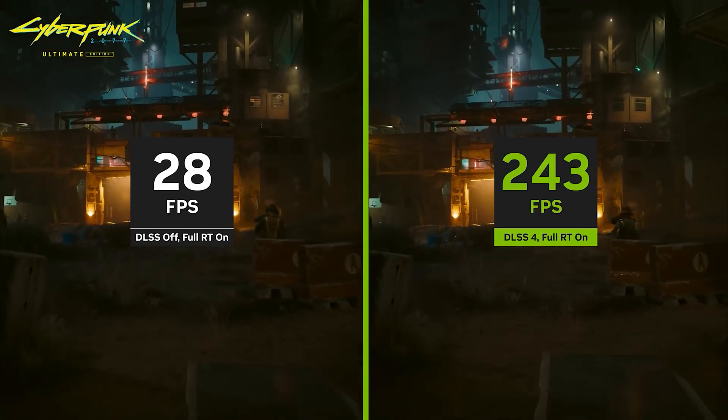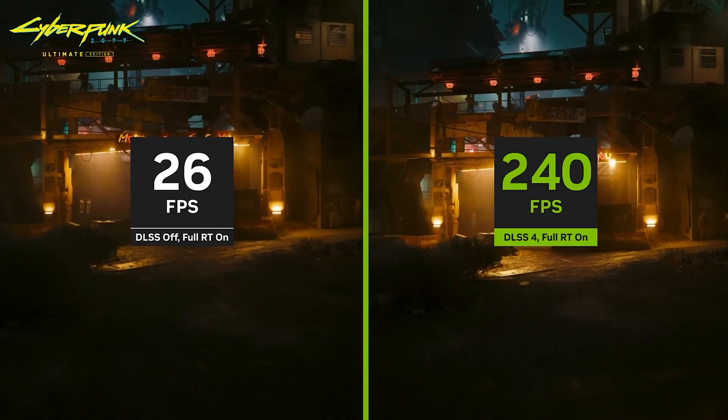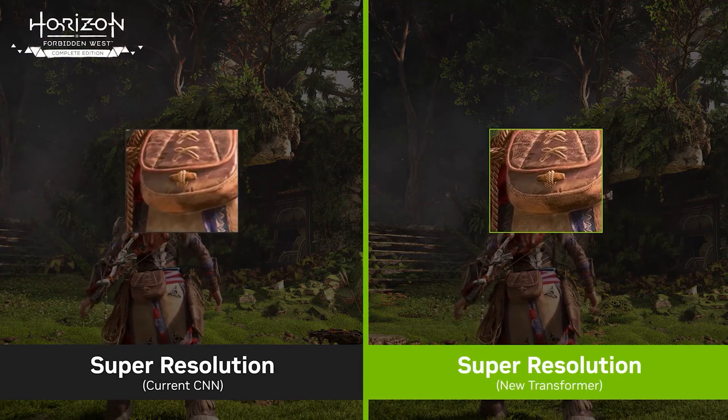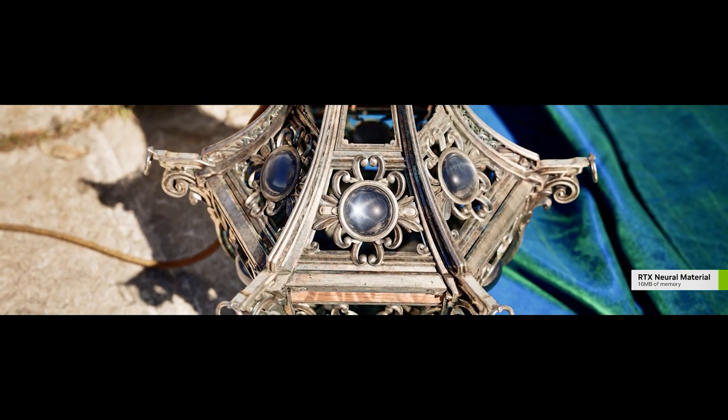There is a whole host of architectural improvements too, focused around shader execution reordering and boosting the speed and efficiency of the Tensor cores when processing FP4 models. Blackwell's RT cores have double the ray-triangle intersection rate of ADA and improved compression. Combined with the new RTX Neural Shaders and RTX Neural Faces, this should lead to better-looking games and reduced memory requirements.